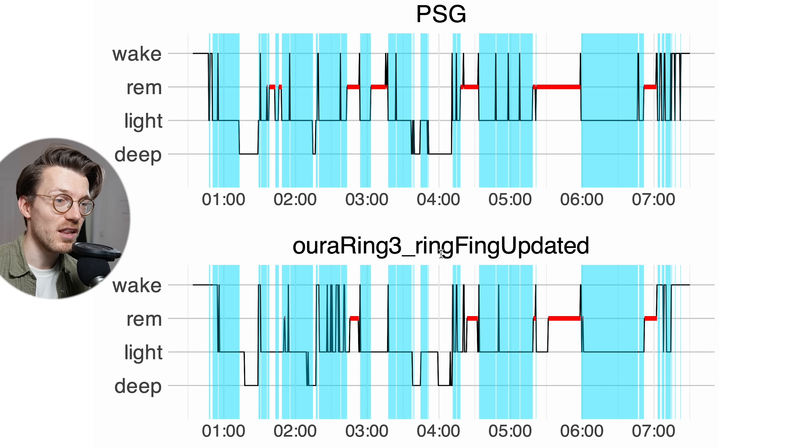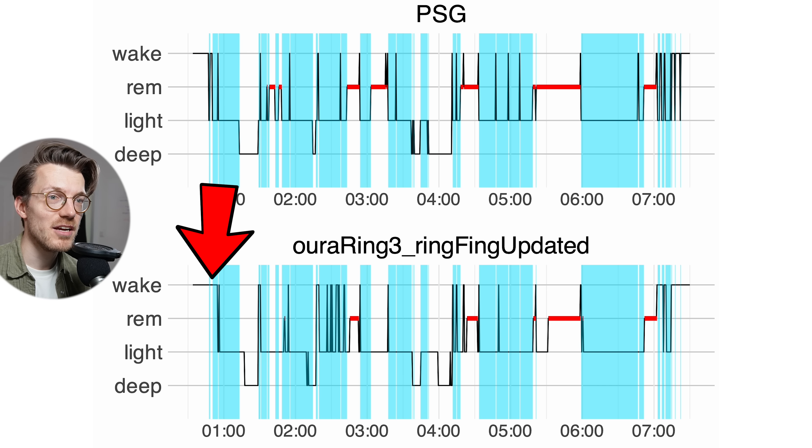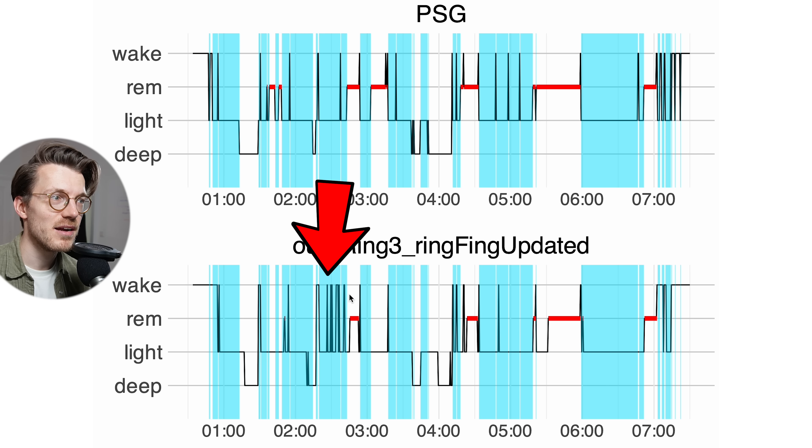This is shown in plots with the light sleep from the PSG device marked in cyan. For the first night, overall there's very good agreement. Some minor disagreement exists — most of the mispredicted light sleep was predicted as awake time, visible in the beginning of the night and also near the end of the night — but overall it doesn't look that bad.